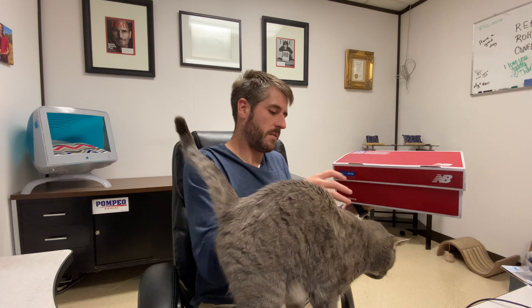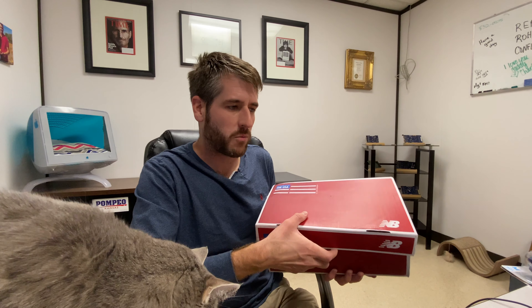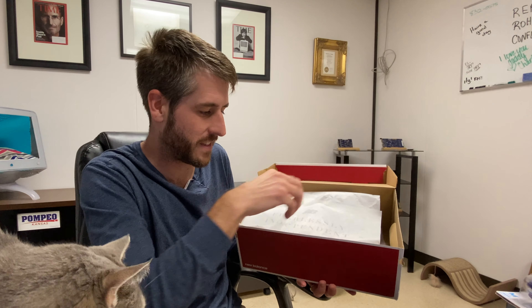Ladies and gentlemen, welcome to my office. I'm going to have a cat visitation here. I've just received in the mail my new shoes. As you guys know, I don't talk about it very much, but I am a Corvette man. And as a Corvette man, you know that I would only buy the finest New Balances. Now, these aren't just any New Balances — these are the special ones that are actually made in the USA. Let's take a look at these bad boys. This has my Corvette senses tingling.